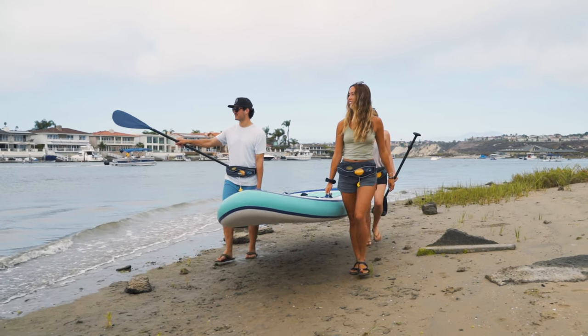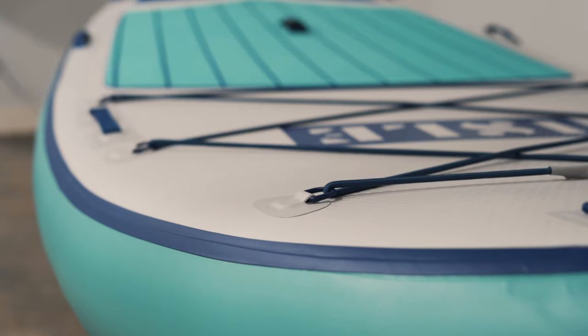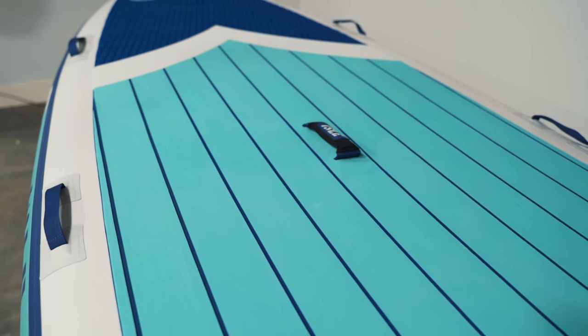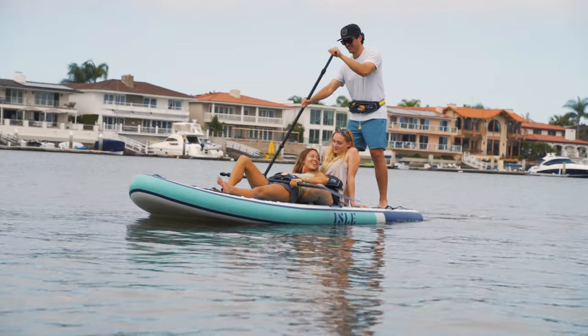Transporting it is easy with its nine carry handles. The six-point bungee system offers plenty of storage for extra gear, and the grooved dual-layer deck pad gives added comfort for anyone along for the ride.